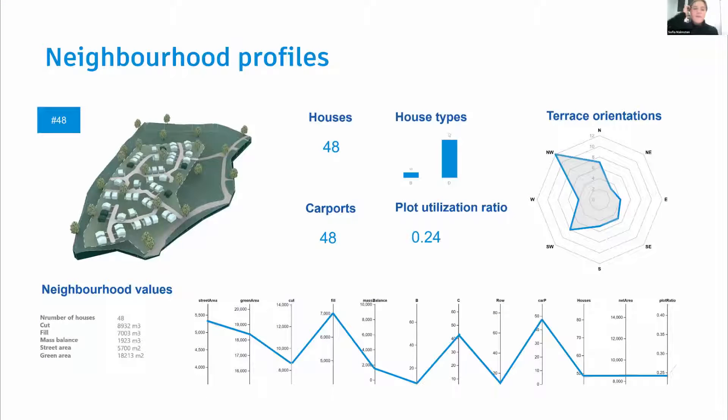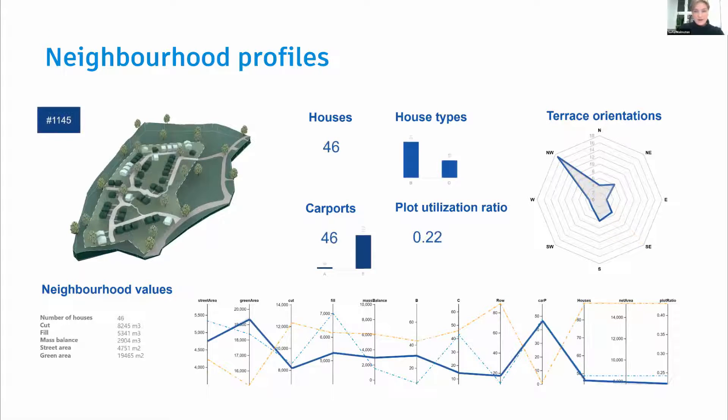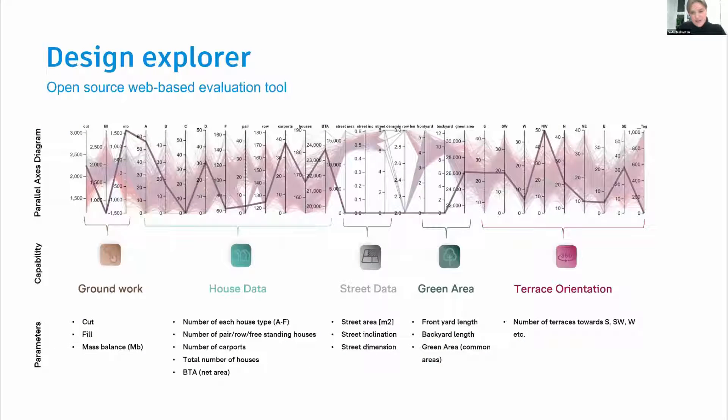Each alternative ends up with a certain profile in terms of data — we call these neighborhood profiles. In this example, we have 48 houses, a certain distribution between A houses and D houses, different orientations of the terraces, carports, and various key values. We put all alternatives on top of each other, very similar to the generative design tool in Revit 2021. However, we are not using generative design inside Revit — we use an external database and Rhino. We do the setup and definitions in Revit, then push to a database and explore it in a web browser so all disciplines can interact with the data.